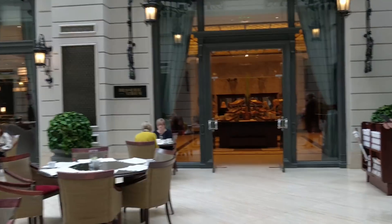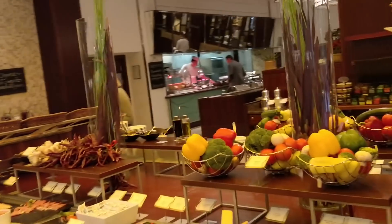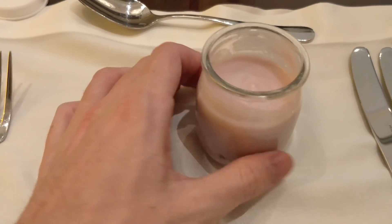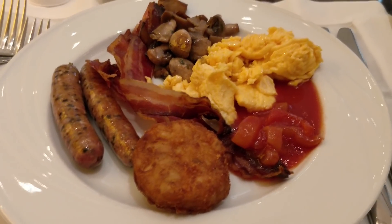Breakfast is at the Brasserie atrium, which is where we came for dinner. As you can see there's a little bit of a buffet vibe going on. I'm starting off with a sour cherry yogurt pot - pretty standard. This stuff here is apparently a traditional paprika ratatouille relish. Breakfast was amazing.